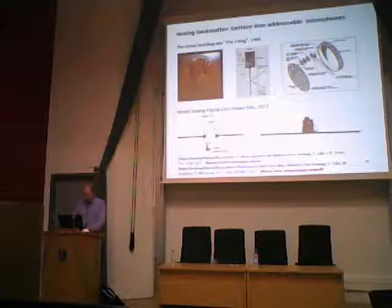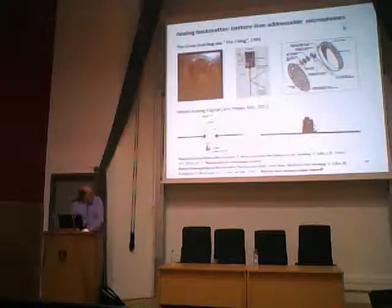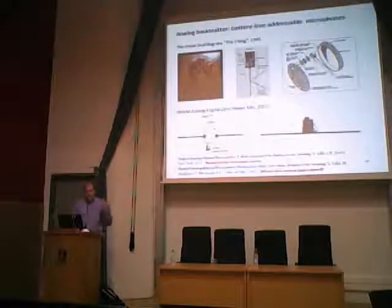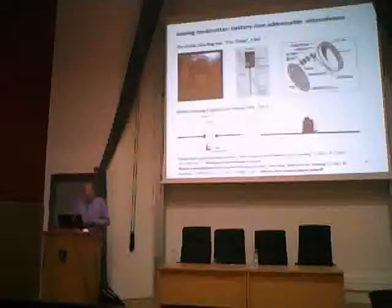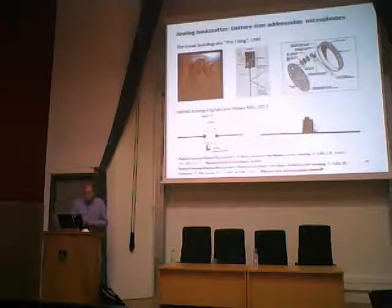Here's another extension of backscatter communication — going back to its early days. All the sensing I showed so far is at small update rates, small amounts of power. But can we do something like audio? Audio at 20 kilohertz requires sampling at something like 40,000 samples per second — many orders of magnitude higher. We took inspiration to solve this problem from a bug created by Leon Theremin back around 1940.